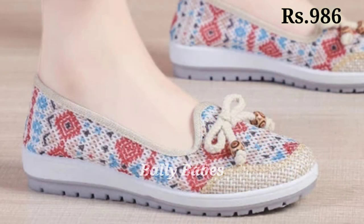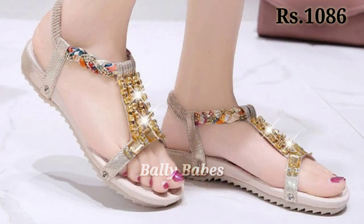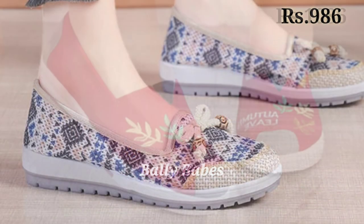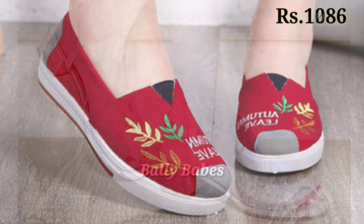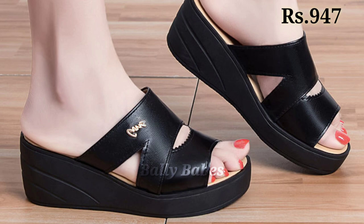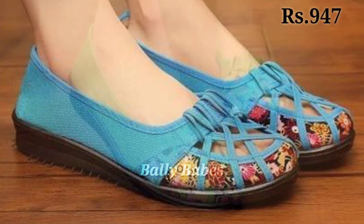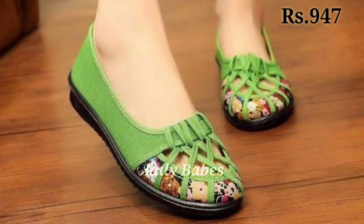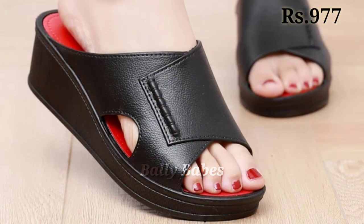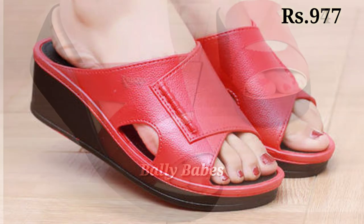You can see the prices mentioned at the top right corner, which is very helpful. Please like and share this video with your family and friends so they will also have an idea about these beautiful and comfortable ladies footwear designs. All of these are very colorful, very glossy, and very bright — check out the full video and let us know in the comment section which one is your favorite from this collection.